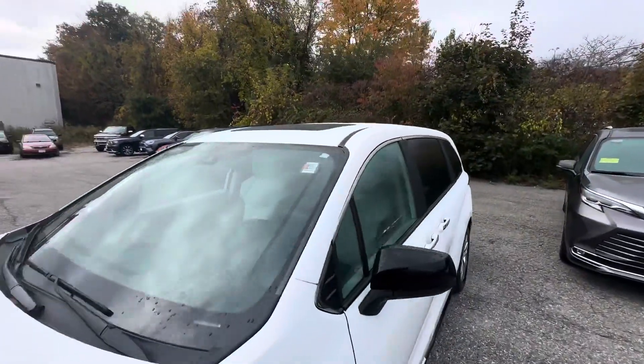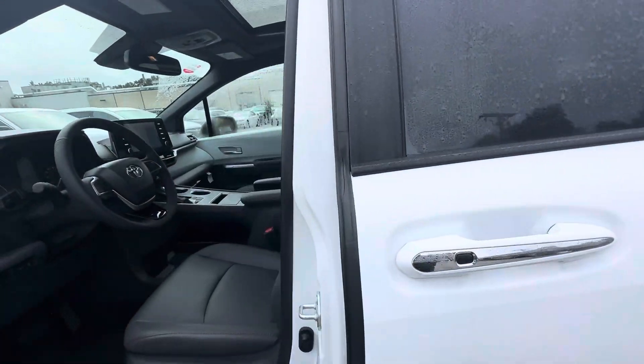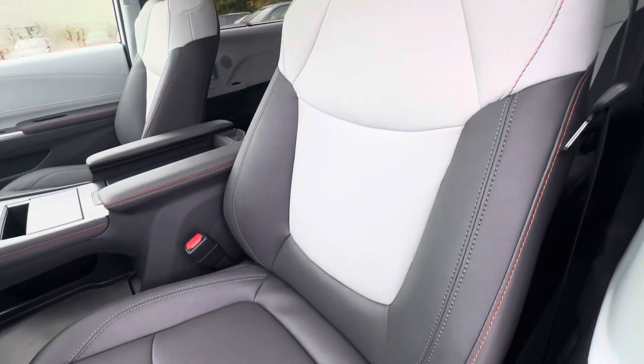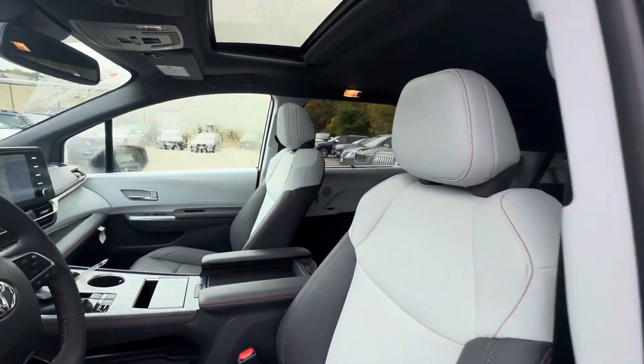Nice sunroof. The interior has nice leather, heated seats, and power seats — no rips, no stains.